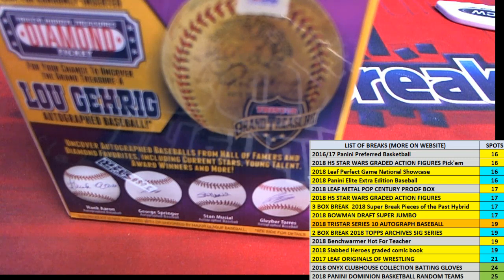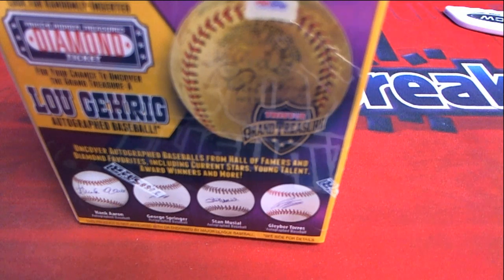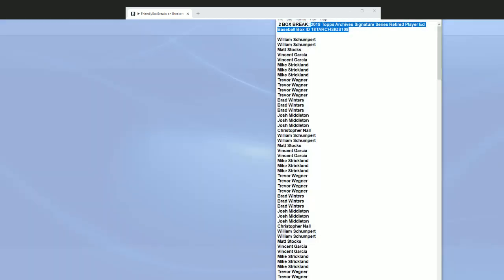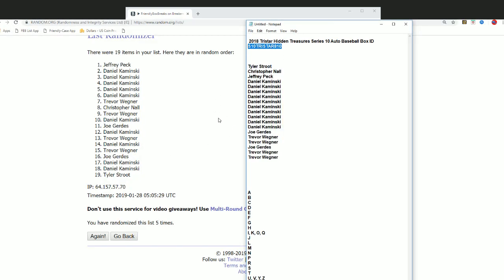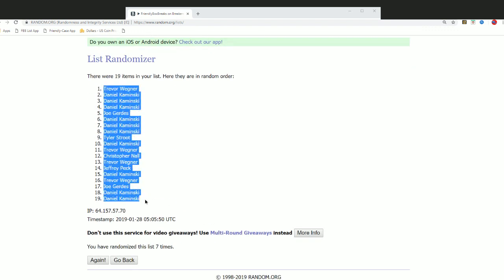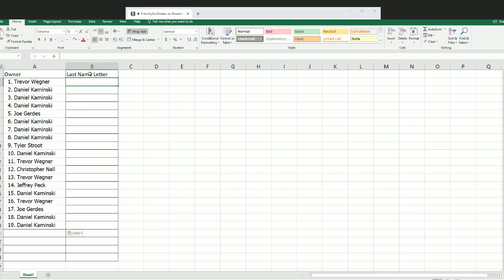It's time to rip this autographed baseball and pull something nice out of here. Good luck in the box break as we random both lists seven times apiece. Sorry, I didn't realize the camera wasn't on. Randoming this owner list seven times, and we're going to randomize the last name letter.